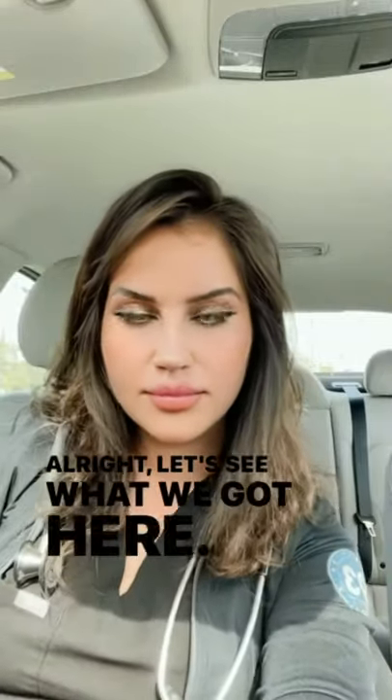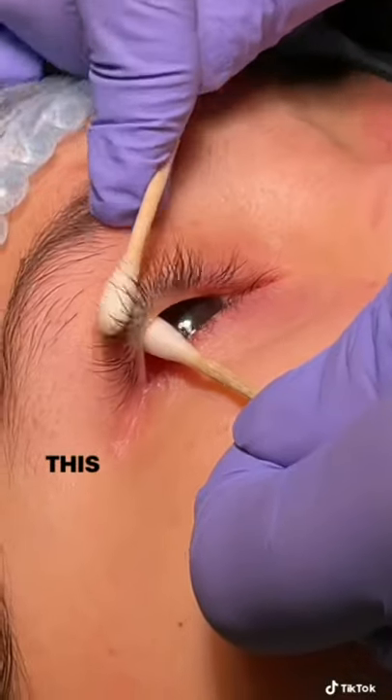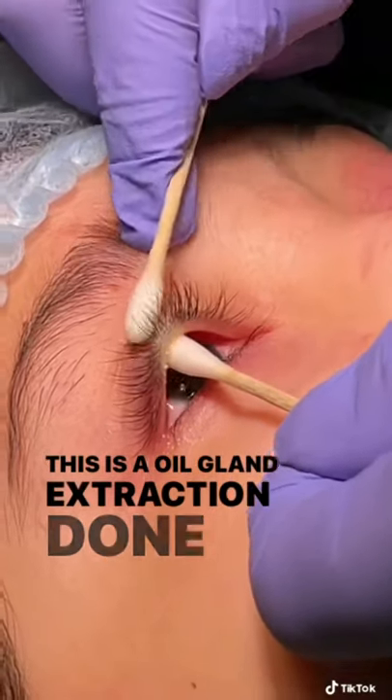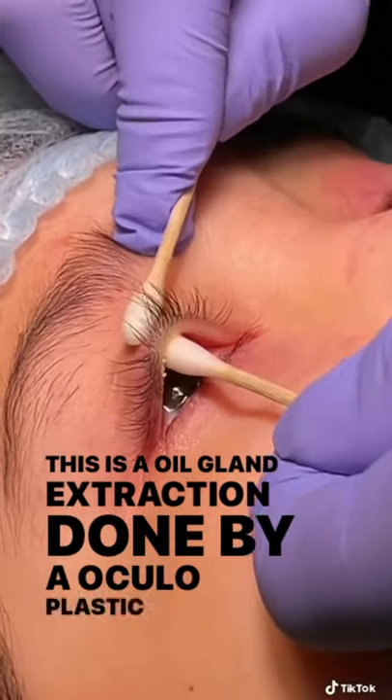Alright, let's see what we got here. This is an oil gland extraction done by an oculoplastic surgeon.